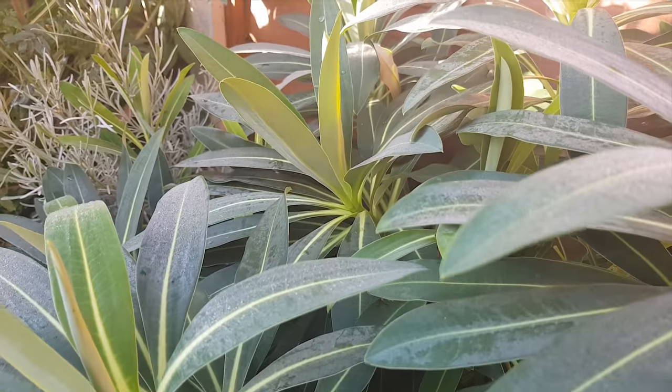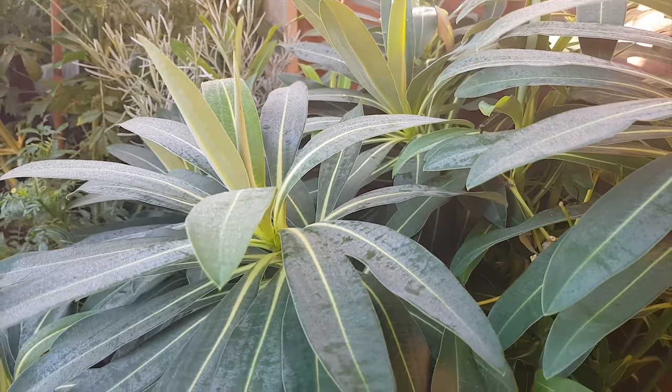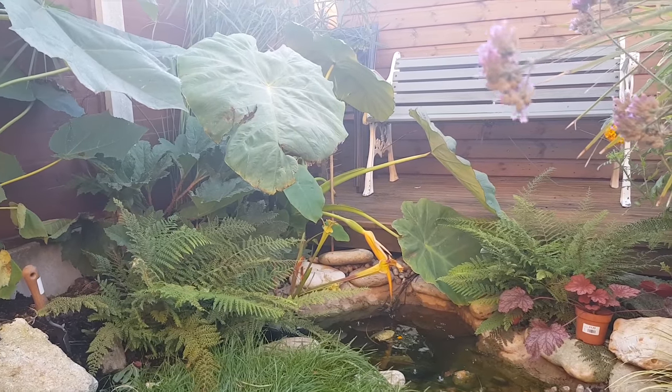We've had a couple of chilly nights but we haven't quite had a proper frost yet. On the Dorset coast, although we have to put up with coastal winds, it does actually stay a little bit warmer here a lot later into the year.